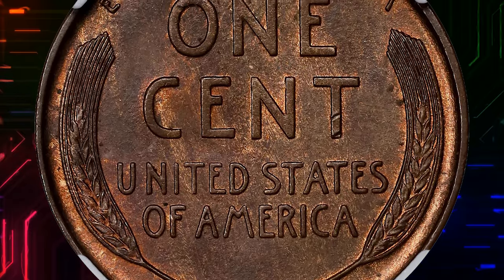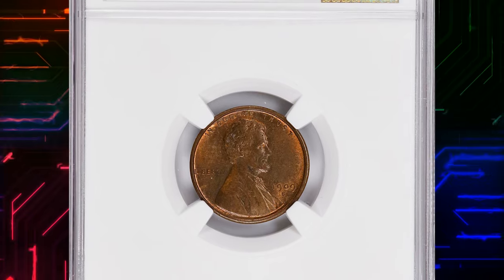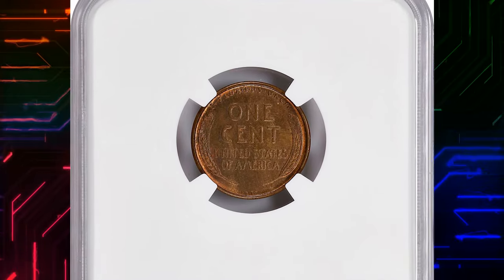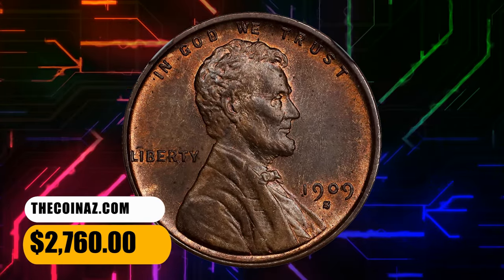The coin's worth rises to about $1,700 to $27,500 for mint state with an RB strike character, and $2,000 to $90,000 for mint state with RD strike character coins in the current market. This brown example fetched a sum of $2,760 at auction.